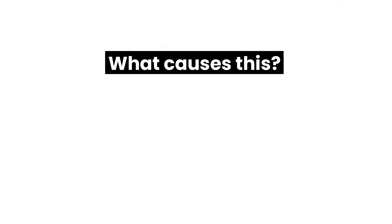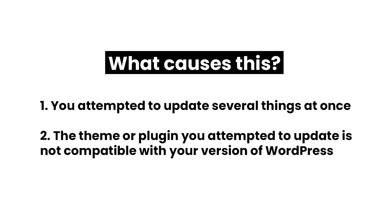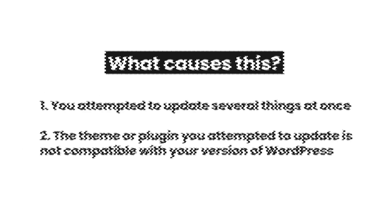It's really that simple to fix, but what even causes this to happen in the first place? Well, one of two things: one, you attempted to update several things at once, and two, the theme or plugin you attempted to update is not compatible with your version of WordPress. So be sure to back your site up often and also perform updates often. By doing so you can avoid this error in the future.